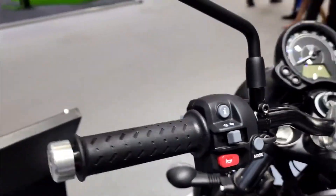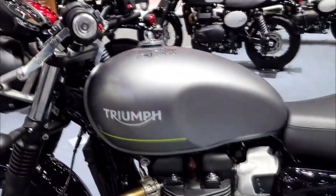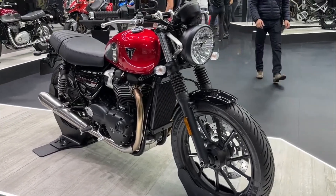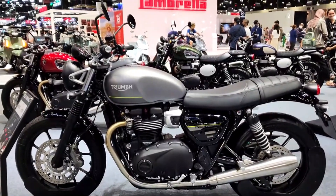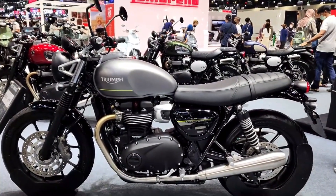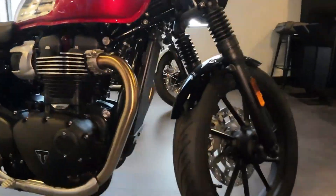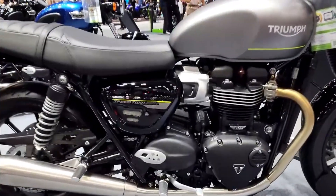Number two: a new instrument cluster. The Speed Twin 900 now has a single dial analog speedometer with a multi-function LCD display that shows information such as gear position, fuel level, odometer, trip meter, service indicator, clock, and riding mode. The display also has a backlight that adjusts to the ambient light conditions.